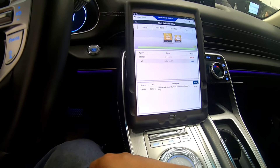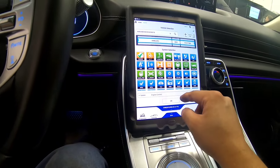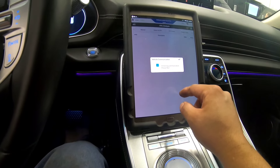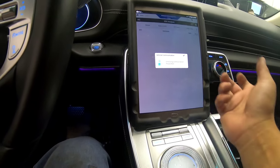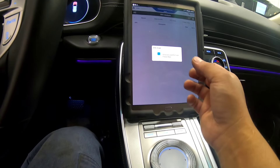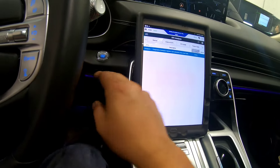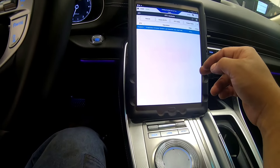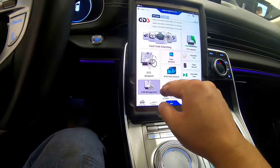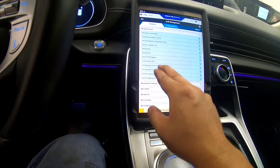One way is to confirm that it's really leaking. Let me clear that code. You can also, if we find a problem and try to fix the leaking component, recall this test and verify if it's fixed or not. So what I'm going to try next is go to our software management and do an EVAP test.